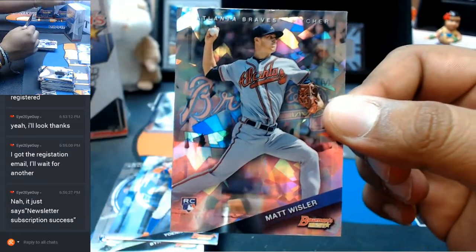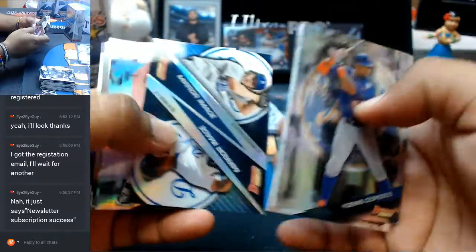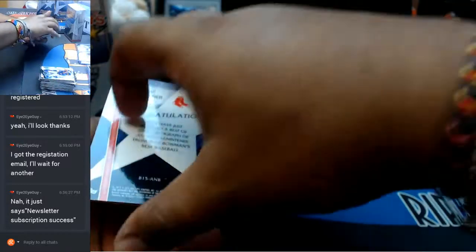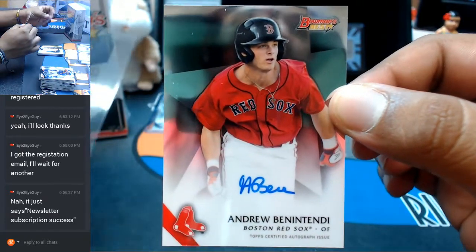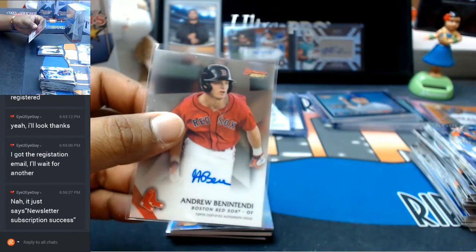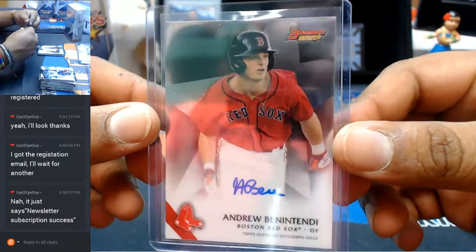Cracked ice there — Matt Whistler for the Braves with the cracked ice variation. The mirror image — those will be random at the end. Oh man, sick half case here guys. Andrew Benintendi of the Red Sox with the auto. You gotta like that — that's a good card.